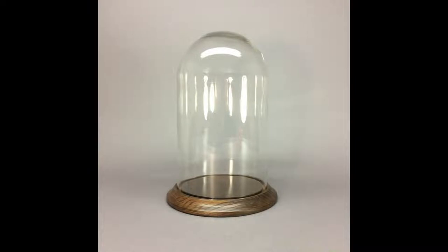If you have a special little doll that you want to display while protecting her from dust and pets, this glass dome with wooden base would do the trick. It measures about 10½ inches tall and is 6 inches in diameter.